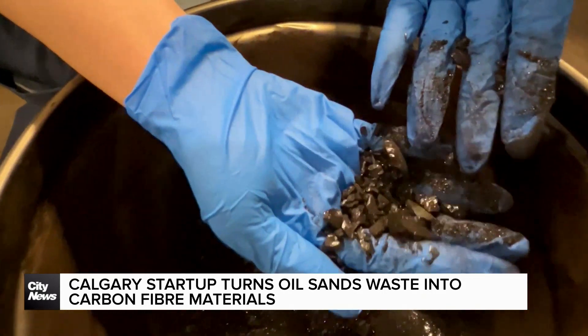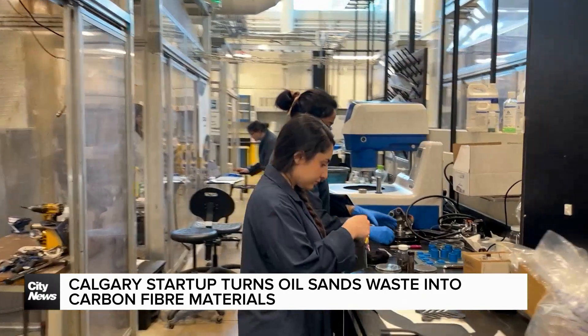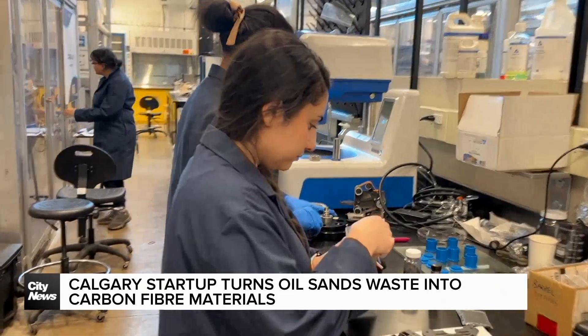Shabab Saad, CEO and co-founder of Carbomat, says their technology turns oil sands waste into carbon fibers.